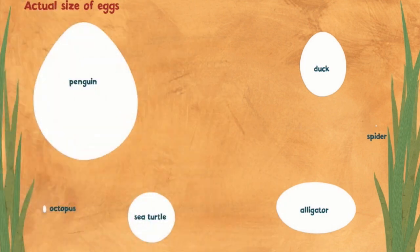We've learned so much from this amazing book, and on this page we're going to see the actual size of all the eggs that we just learned about. The penguin egg is the biggest, which surprises me — I really thought the octopus would have a bigger egg. The sea turtle's egg is nice and round. The duck egg and the alligator egg have an oval shape, and the spider egg is the smallest of them all. Wow, this is very interesting!